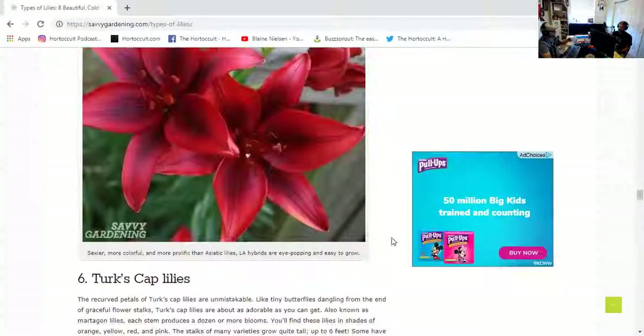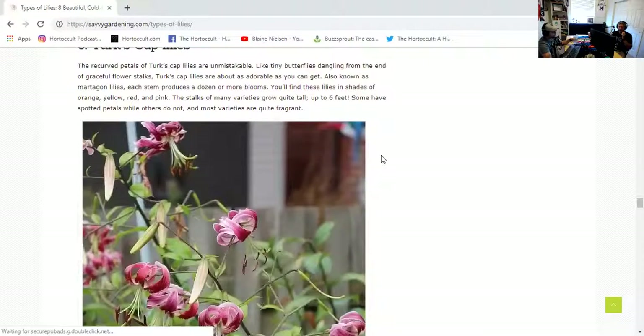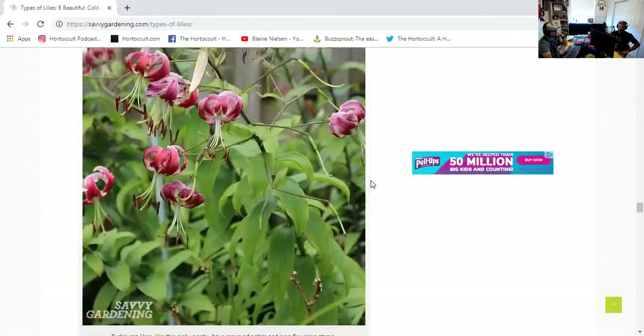Cost-wise, between Asiatics and Orientals you're going to pay more for Oriental for sure. Then Turks cap lilies - 25 years ago in my mind this was an Oriental lily, but clearly it's been categorized differently. It's a Turks cap lily. You can see its petals, its inflorescence, curls back and really exposes the pistil and stamen - almost like spider legs curling back. I believe it's a shoot-off of the Oriental.